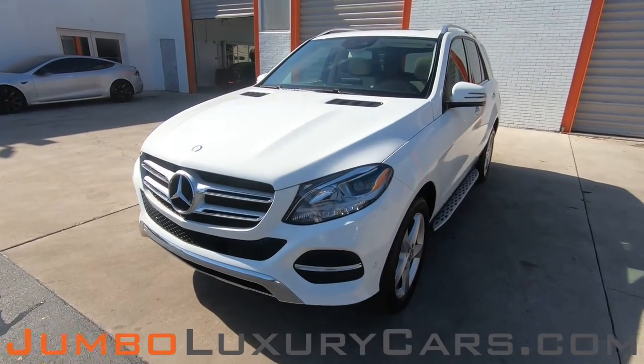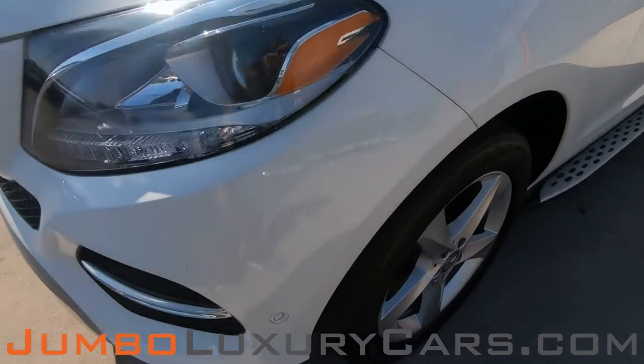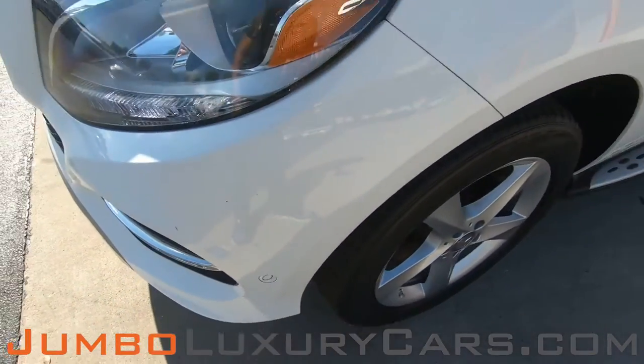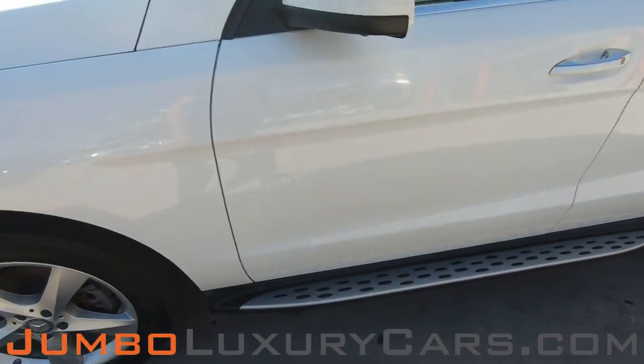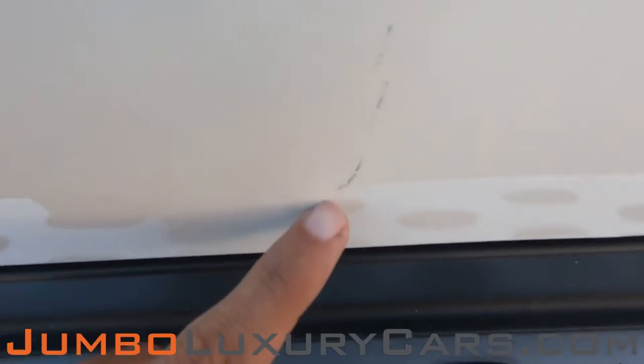First, let's start with the exterior of the vehicle, checking for any scratches, dents, or damages that the vehicle may have. Here we have light scratches, normal wear and tear. Here we have a light scratch.